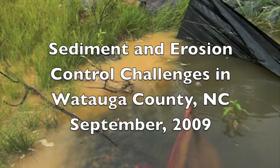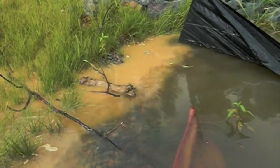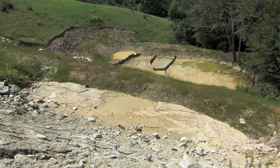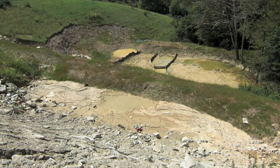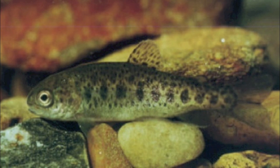Sediment is the number one pollutant in our streams and waterways. Soil loss not only degrades the land, but it also destroys aquatic ecosystems. Sediment can damage fish gills, decrease fish resistance to disease, smother eggs, and destroy habitat.